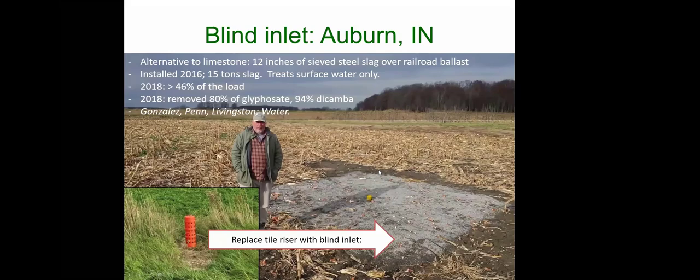Some materials can be regenerated. One structure built near Defiance, Ohio with Margar Kalsik and Larry Brown put the P-sorption material in a tank treating subsurface tile drainage. We used a manufactured PSM — an iron-coated aluminum mineral — designed to remove 40 percent of the 10-year dissolved P load, and designed so we can regenerate it in situ: strip the phosphorus off and keep using it again. We are monitoring this one; it costs about $12,000.